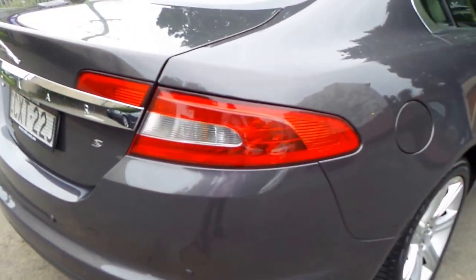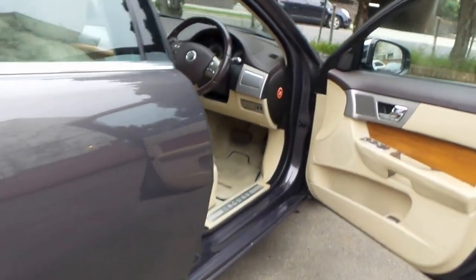Beautiful lines, isn't it? It looks like an Aston Martin from the back. Lovely, lovely colour.